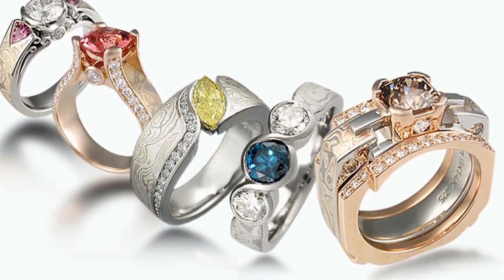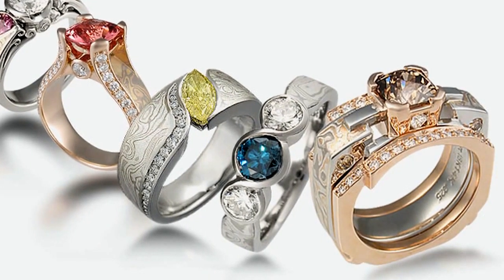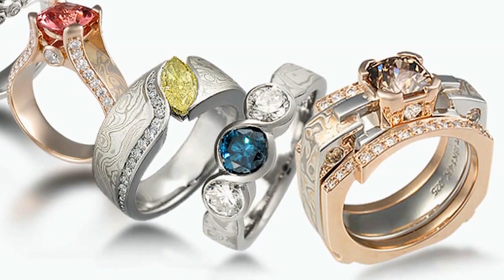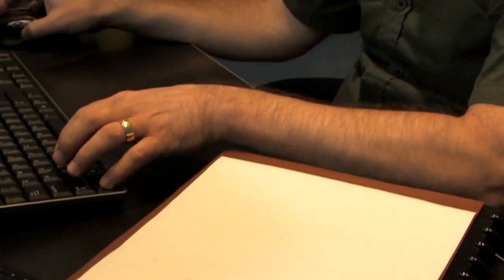We're running extremely precise waxes, and we do different symbols and a lot of very organic 3D designs — parts that need to fit together with extreme precision. I am just always excited about what we can create in a 3D form and print out.